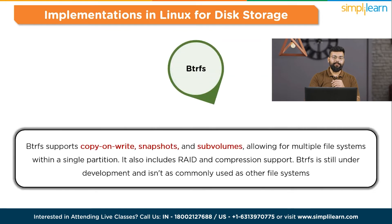Next is BTRFS — B-Tree File System. A newer Linux file system, BTRFS supports copy-on-write, snapshots, and subvolumes, allowing for multiple file systems within a single partition. It also includes RAID and compression support. BTRFS is still under development and isn't as commonly used as other file systems.